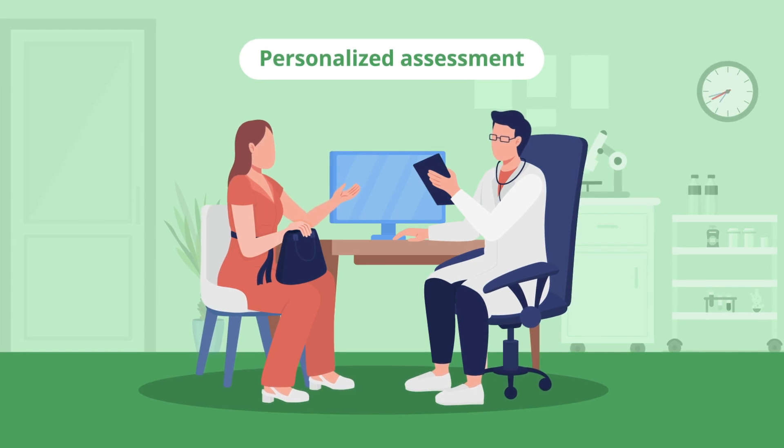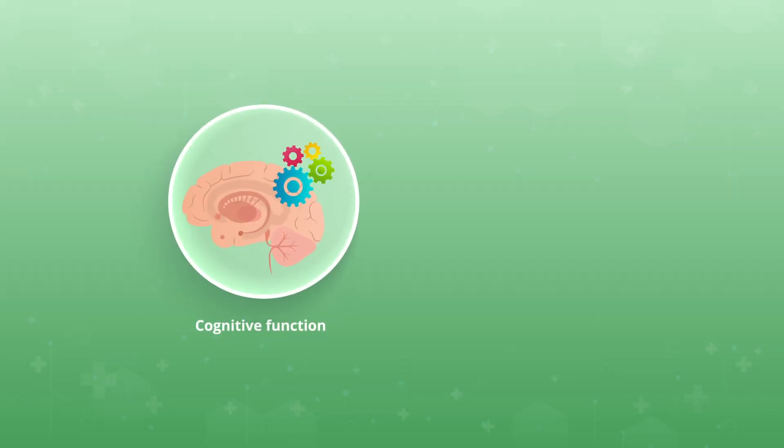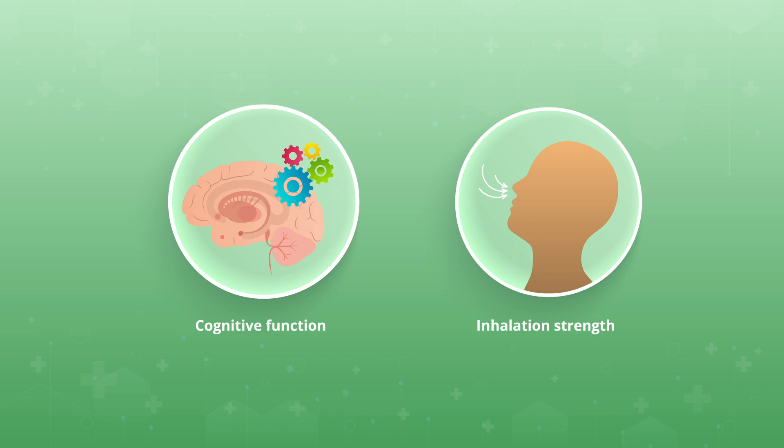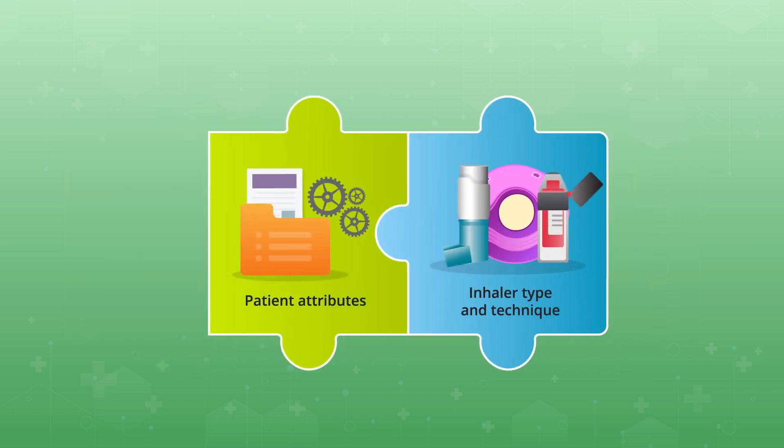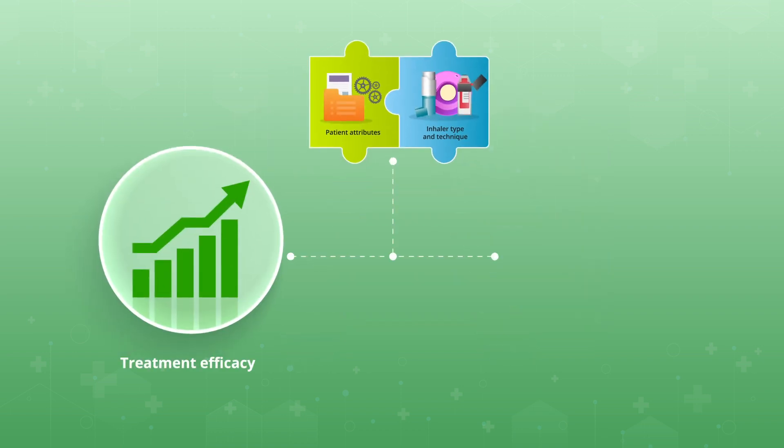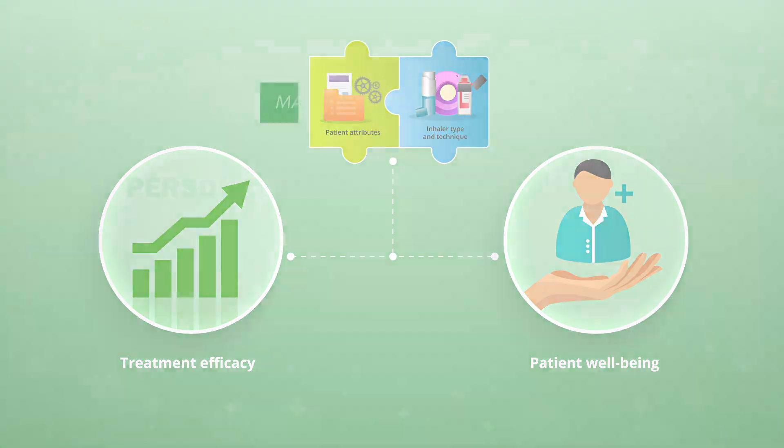This involves evaluating factors like cognitive function and inhalation strength. The study emphasized the importance of matching patient attributes with the appropriate inhaler type and technique to enhance treatment efficacy and patient well-being.